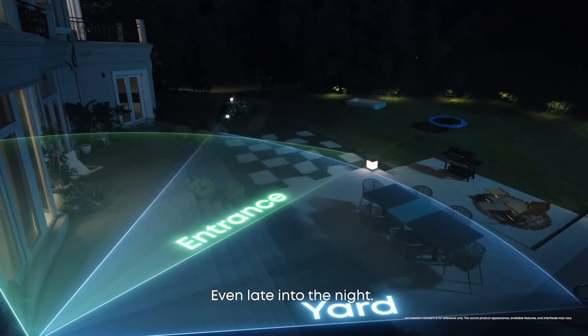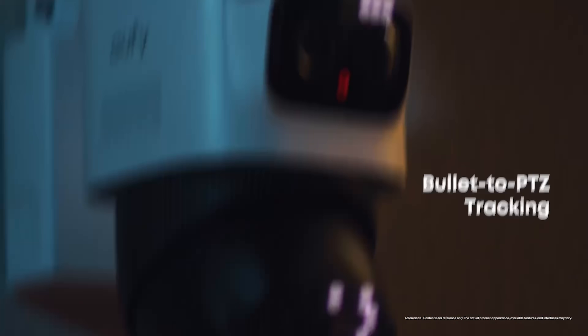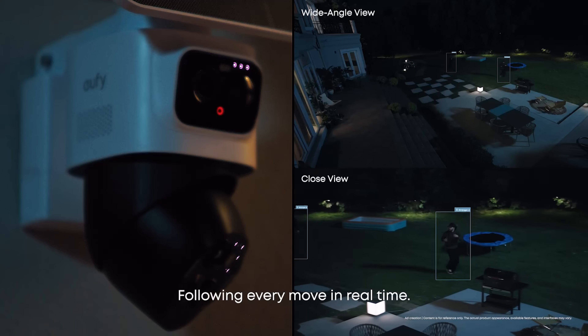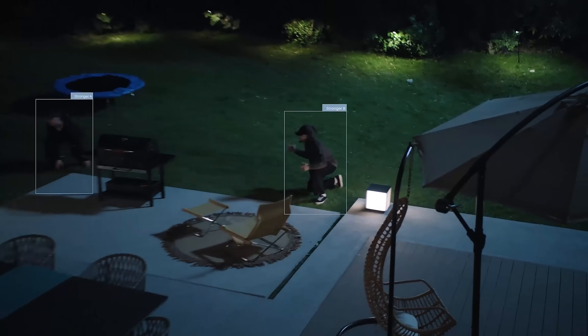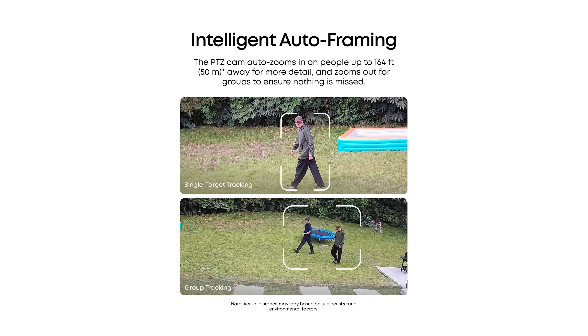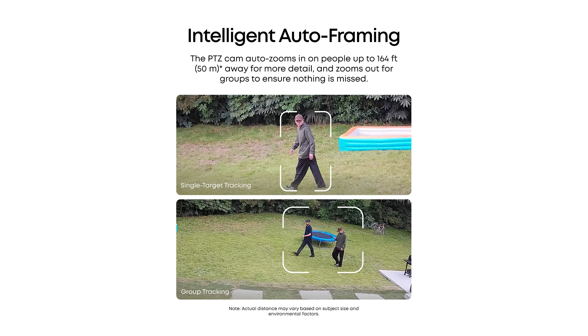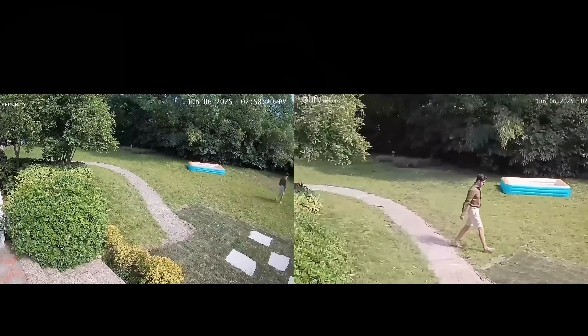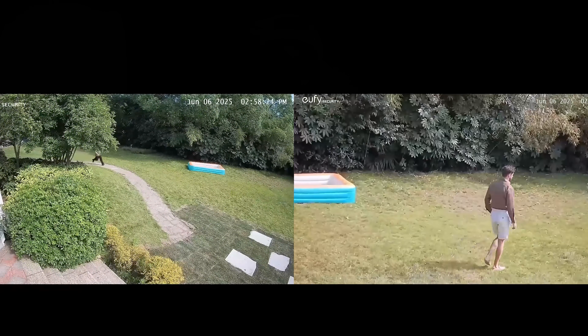If the fixed camera picks up activity, the pan-tilt zoom lens doesn't sit idle — it automatically locks on and follows. With AI Tracking 2.0, it frames the subject intelligently. That could mean zooming way in to capture facial details from over 150 feet away, or pulling back to keep multiple people in the shot at once. The result is a system that feels more responsive and proactive than a traditional fixed lens camera.